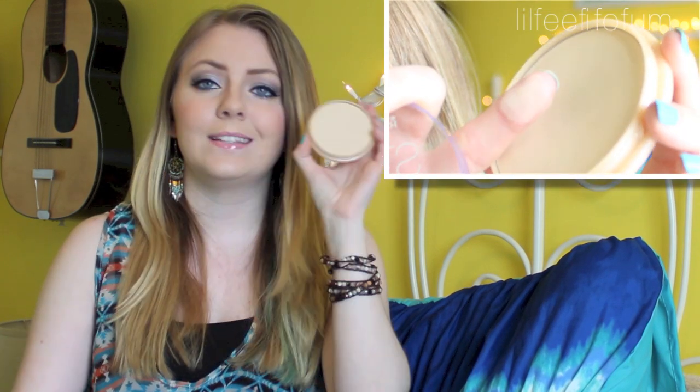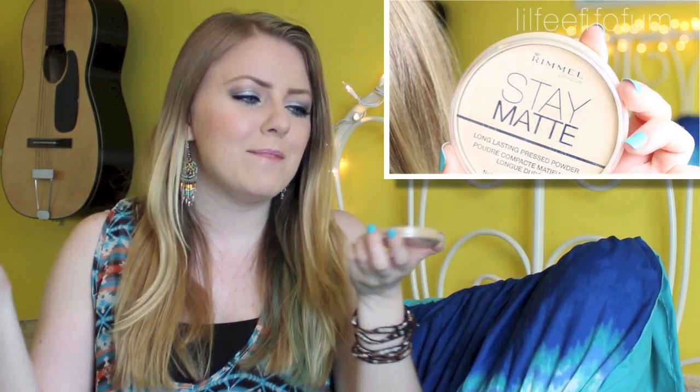Next, I use this Rimmel Stay Matte Powder so much. This is in 001 Transparent and it's just a really nice light translucent powder that mattifies my face. I really like the way it smells, and you can get this from any drugstore.